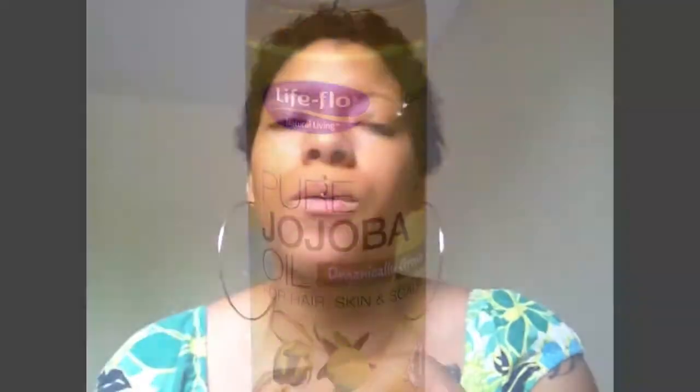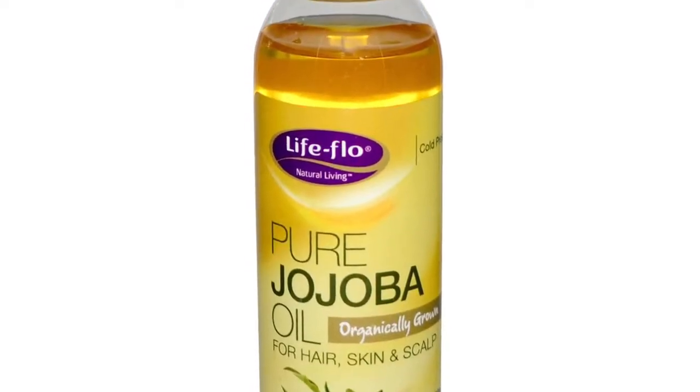The next oil I want to talk about today would be the 100% grapeseed oil. It has vitamin E and everything. The reason I love grapeseed oil is because it's an extremely light oil. I also like jojoba oil because it mimics your natural oils from your actual scalp.